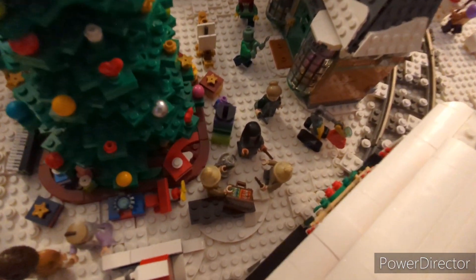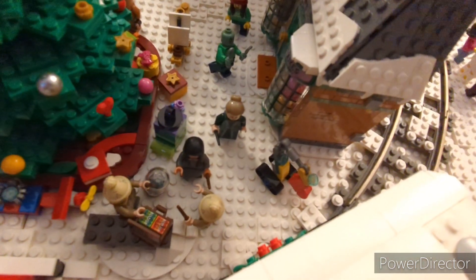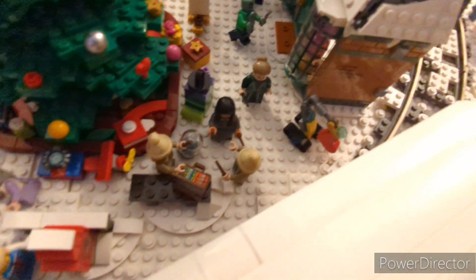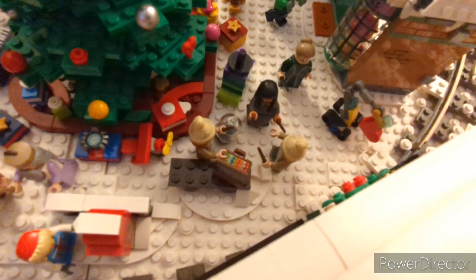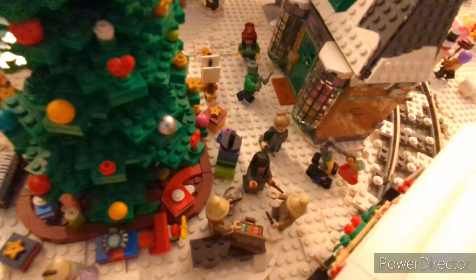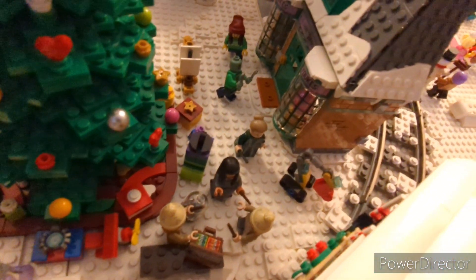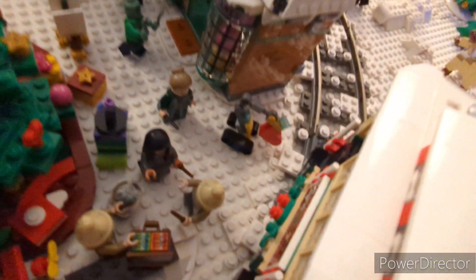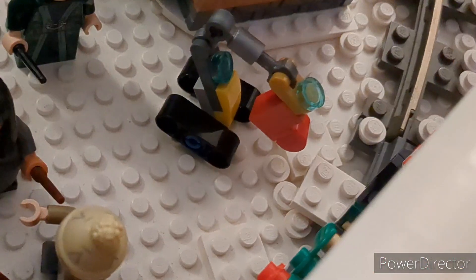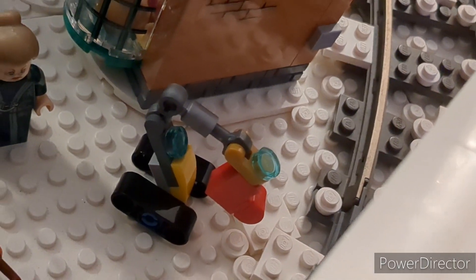Then coming down here we have an even cooler scene with Fred and George Weasley, who have set up shop taking bets for a little friendly competition they might have going on. We have a couple of Hogwarts students there and Professor McGonagall, and then over here in the corner we have Dummy from Iron Man, and he's carrying a little stocking there, which I thought was really cool.